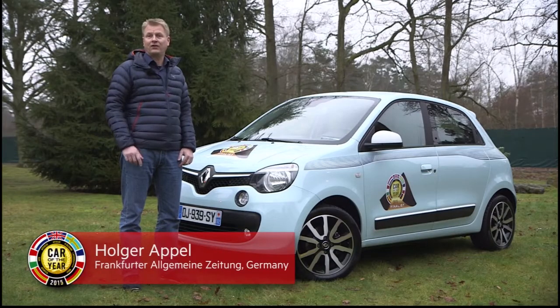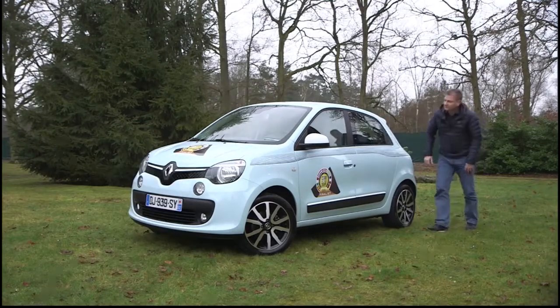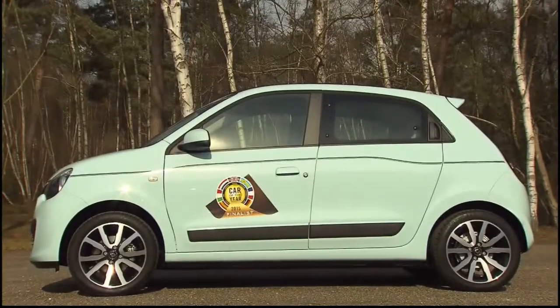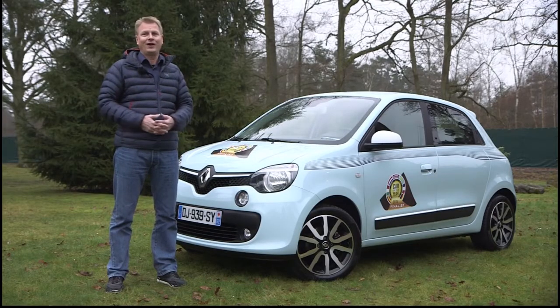This is the new Renault Twingo. The special thing about it is that they changed the concept — the engine is now in the back of the car, and now it can circle around itself, making it a perfect city car. The only sad thing is they put some weak engines in, and if they had more power, I would love it even more.